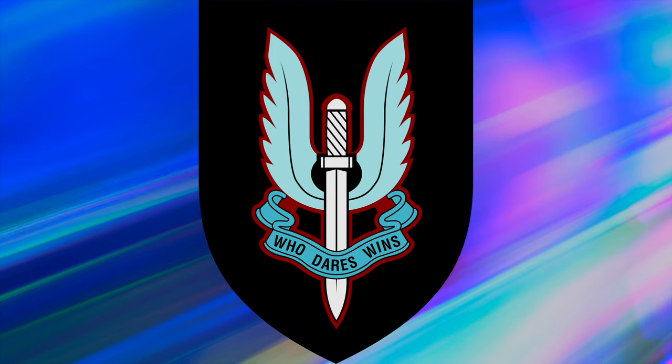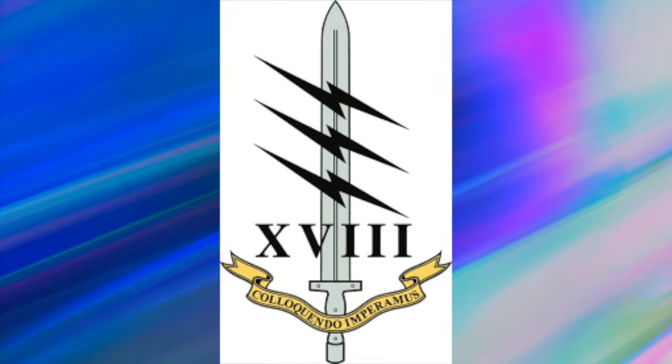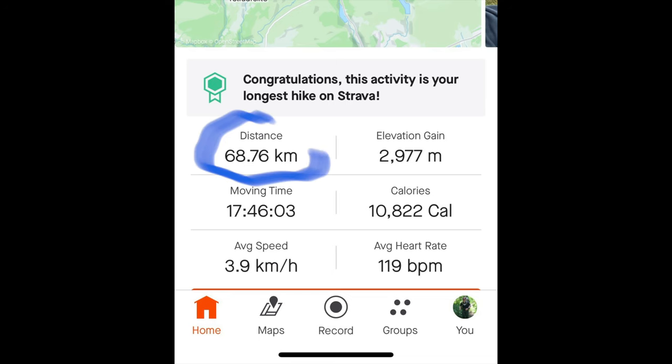What is the SAS endurance march? Widely referred to as the 'long drag', it's a significantly challenging part of UK SF selection undertaken by SAS and SBS candidates. UK SF Signals and Pathfinder Platoon selection for the Parachute Regiment also undertake the endurance 40-miler. Candidates are required to carry a full Bergen or backpack weighing upwards of 55 pounds — about 25 kilos — excluding food and water, and navigate over a course covering approximately 40 miles or 64 kilometers. It tests not only the physical stamina of candidates but also their ability to make decisions while under extreme fatigue and pressure.